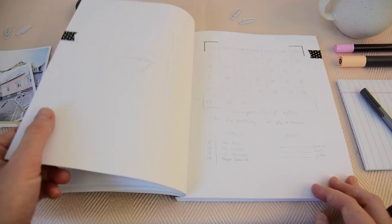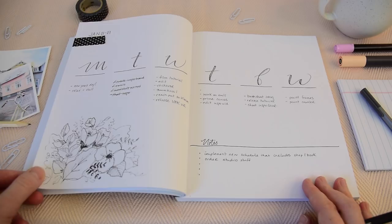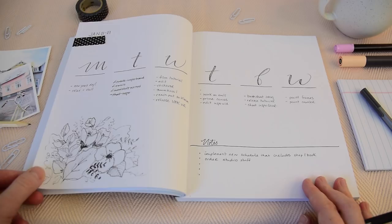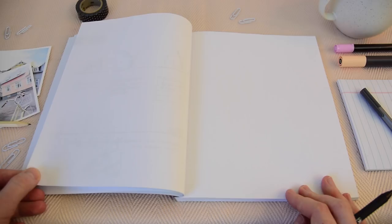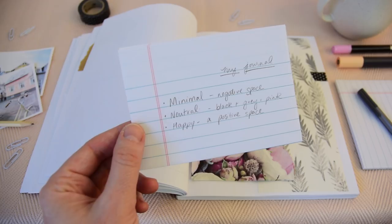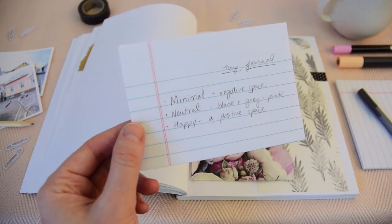Now we're at my January 2018 spread — the month at a glance — and then this is what my weekly spread looks like for the current week, with the date at the top left and all the days laid out. Before we jump into the tutorial, I wrote down a few guiding words for this journal: minimal — using a lot of negative space; neutral — colors limited to black, white, pink; and happy — a positive place I want to dive into every day.